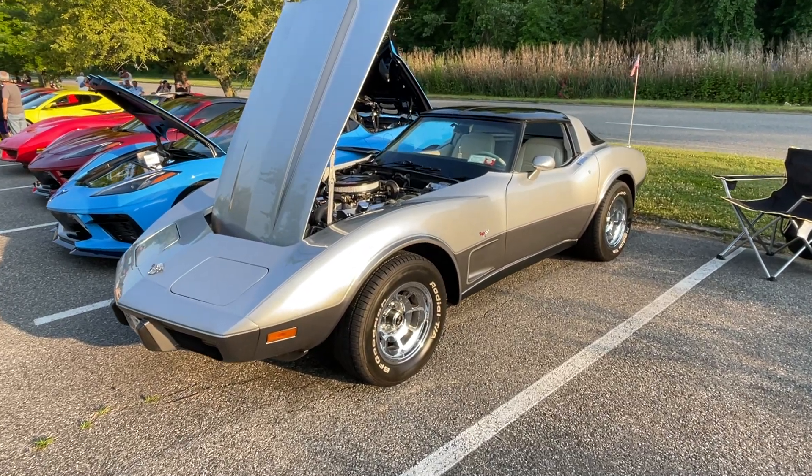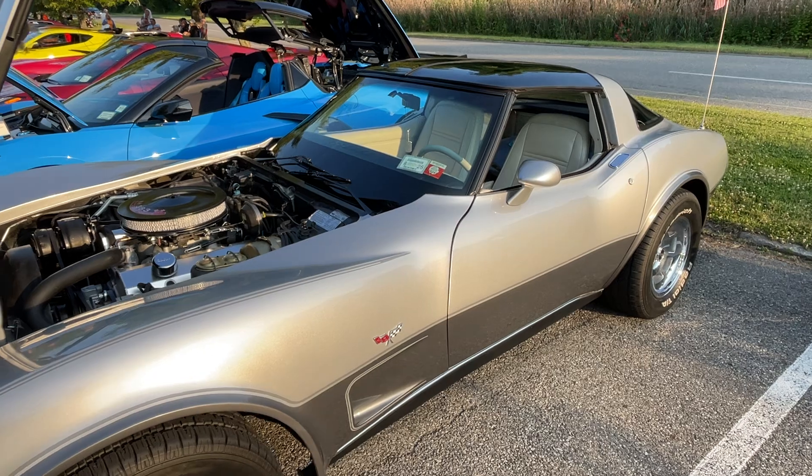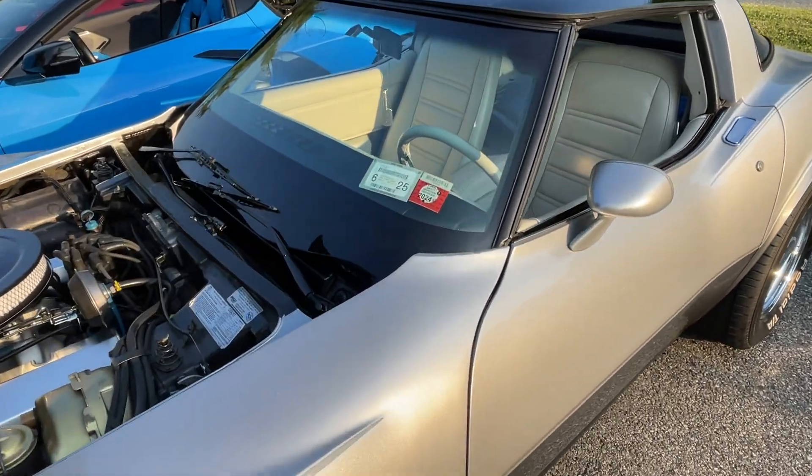Hey, welcome everybody. We are here at the cruise night at the Jefferson Valley Mall on a Tuesday night. Tonight we are focusing on the Corvettes.